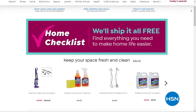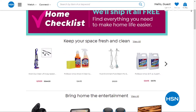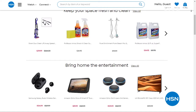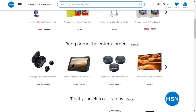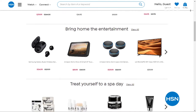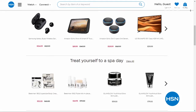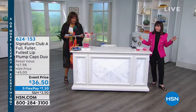We want to remind you of our home checklist as well. This is an opportunity to get your essentials — we ship it all free to you. It could be cleaning products, entertainment, something to relax you, food, something for your skin. Treat yourself to a spa day because we don't want you to have dry skin or itchy skin as we're using hand sanitizers, taking more showers, washing off the germs like we should be. Check out our whole home checklist — we have some great opportunities for you.